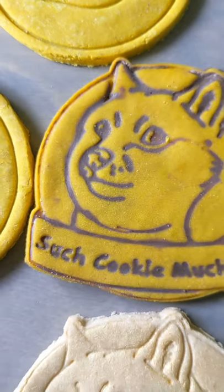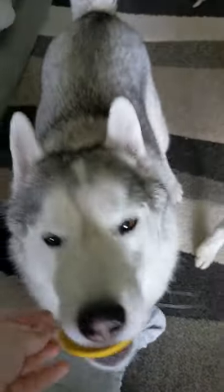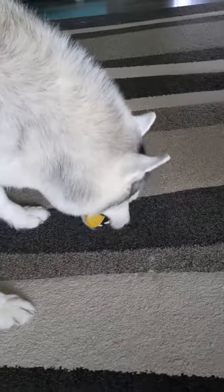Let's see what the dogs think. Who's ready for a cookie? There you go! There you go! What do you think? Is that a win?